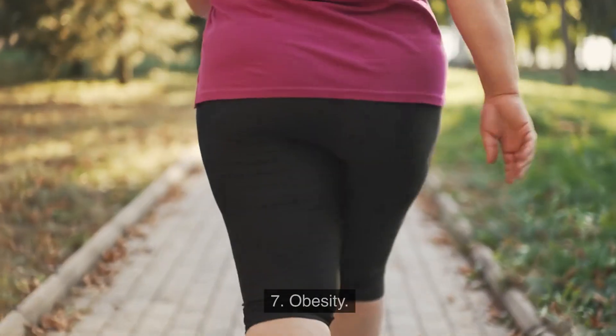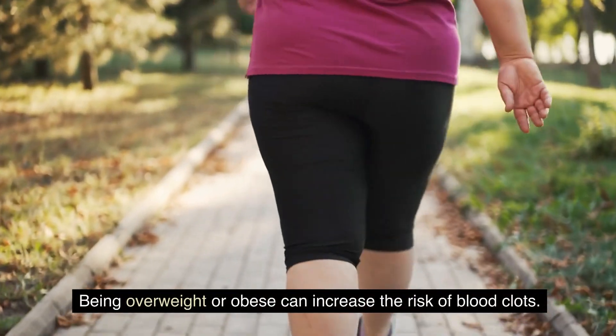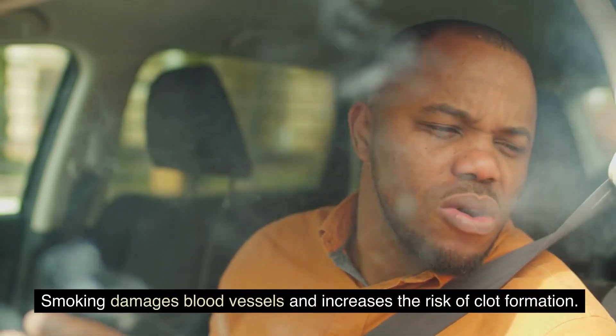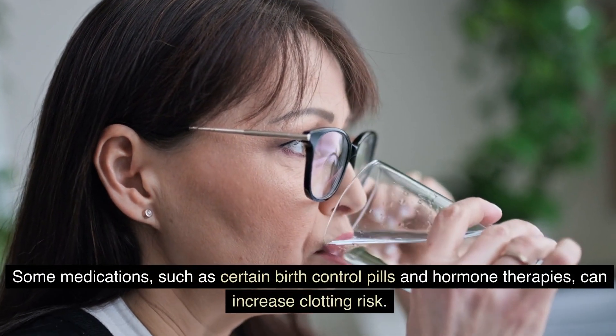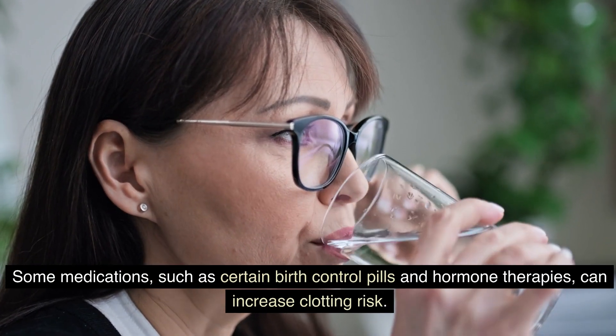Number six: hormone therapy — birth control pills and hormone replacement therapy can increase the risk of blood clots, particularly in women who smoke or have other risk factors. Number seven: obesity — being overweight or obese can increase the risk of blood clots. Number eight: smoking — smoking damages blood vessels and increases the risk of clot formation. Number nine: certain medications — some medications, such as certain birth control pills and hormone therapies, can increase clotting risk.